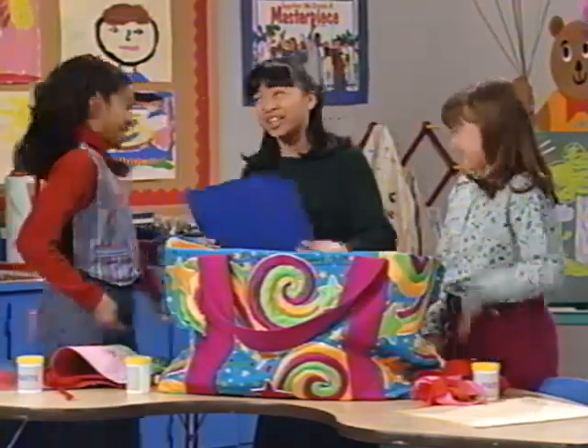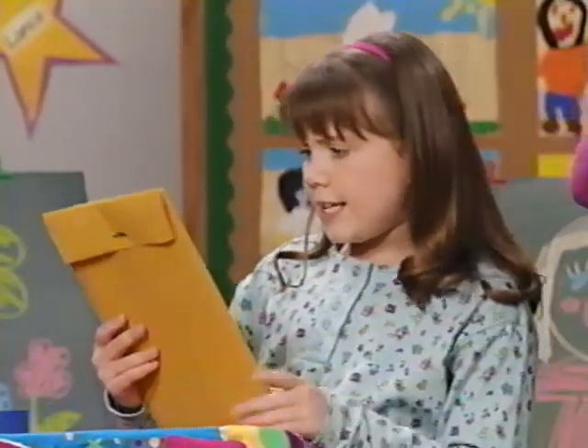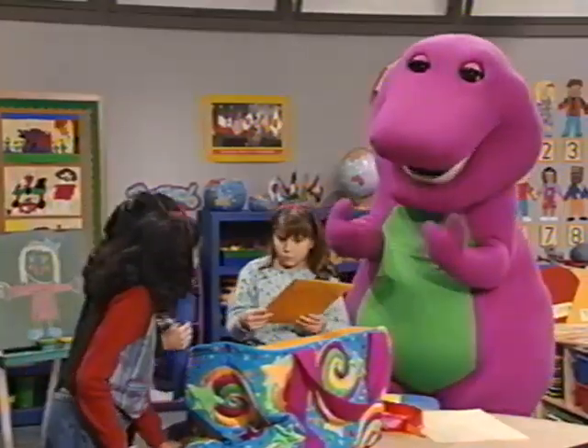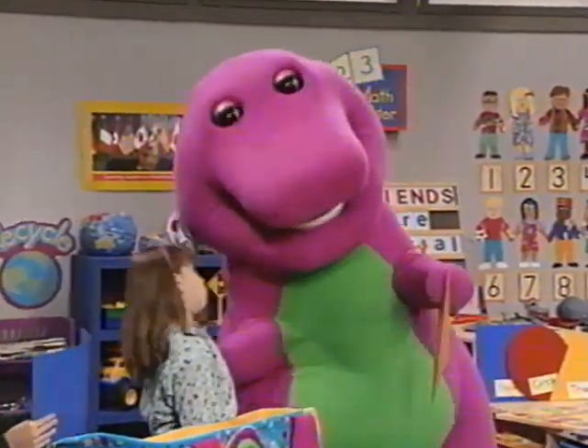I think Derek and Tina will love it. Hmm, I wonder what's in this envelope. That's a surprise for later, Kathy. I'll just hold onto it for now. Thank you.